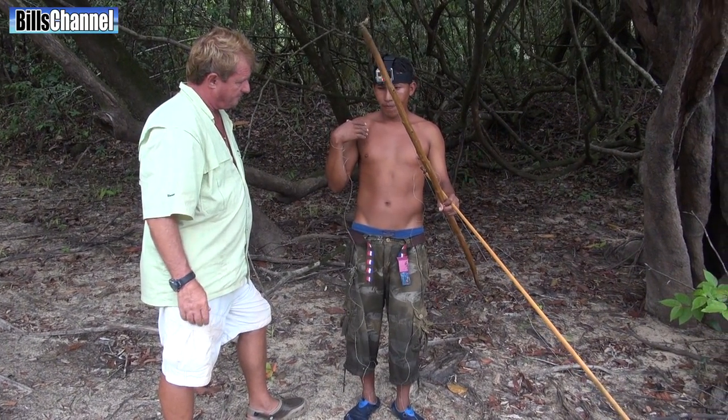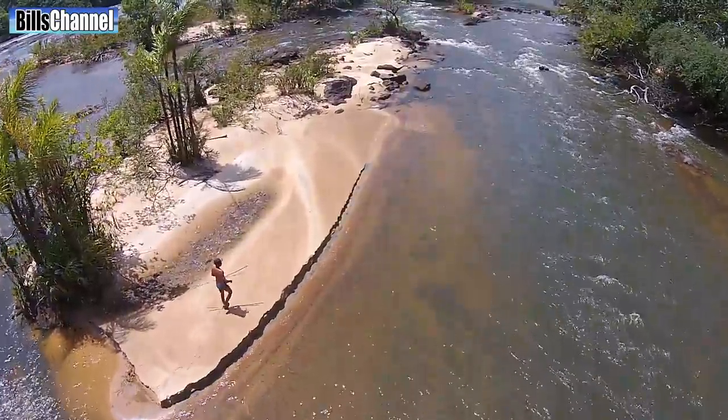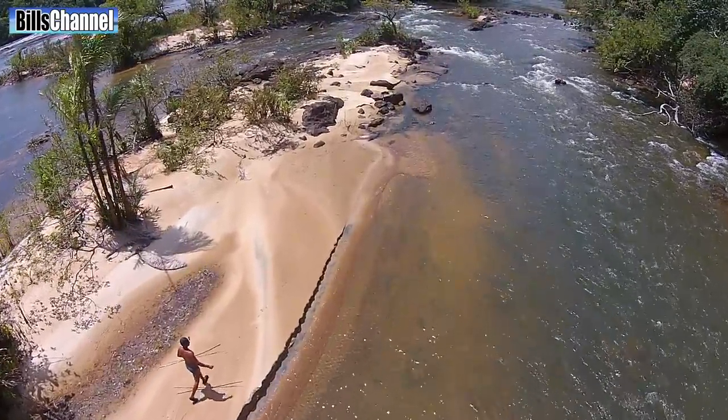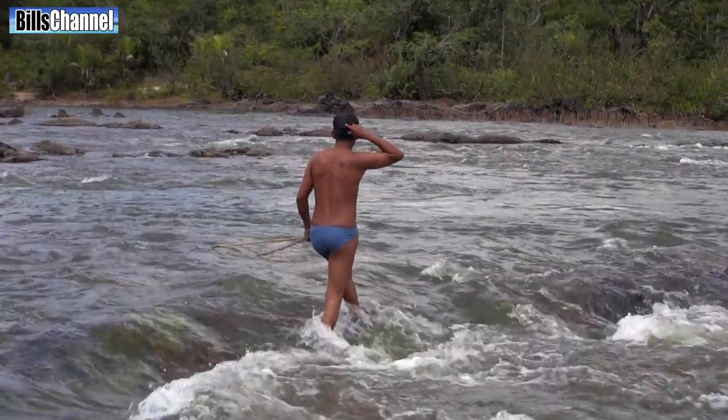Now just in case you're wondering, I'm the guy who put the small camera on Steven's head. I wanted to do this because I want to be able to look straight down the arrow and see what he sees, because he's always pointing out Paku under the water to me and I can never see anything. So I don't know if I'm in the wrong position or this guy's just got Superman eyes.